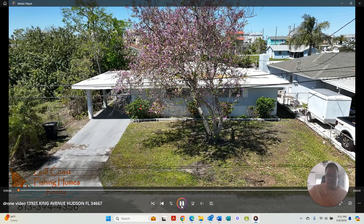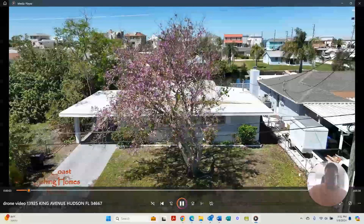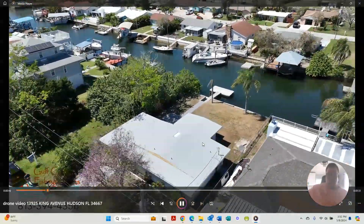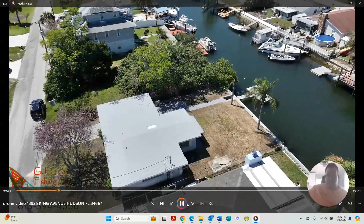This is the drone video narration of 13925 King Avenue, Hudson, Florida 34667. The first thing you notice is it's kind of a unique-looking house.